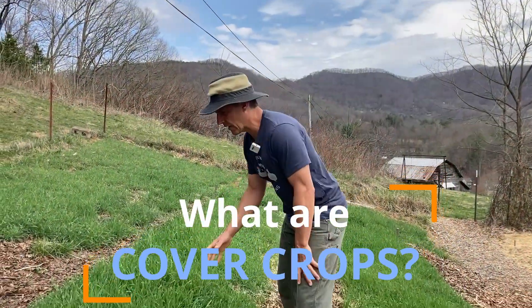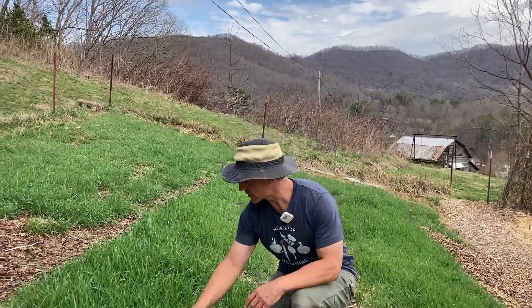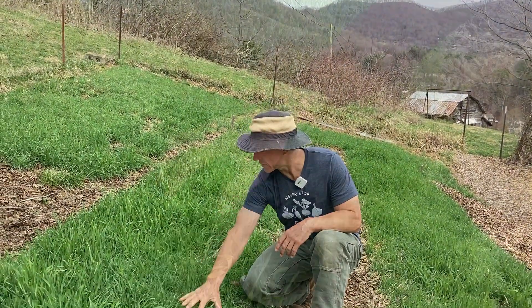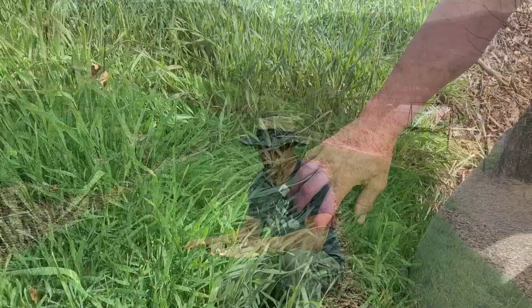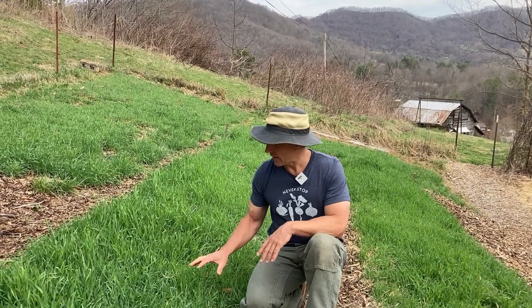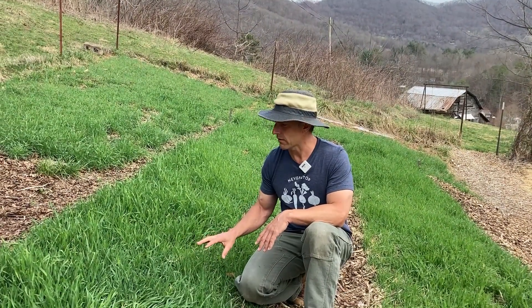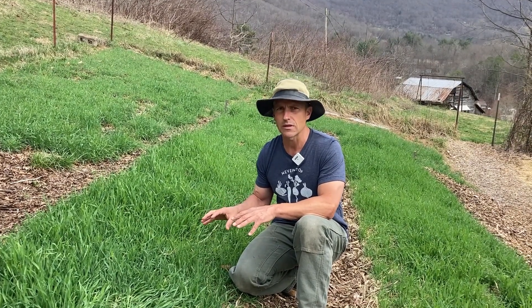First, let's talk about what cover crops are. As you see here, just like the name implies, cover crops cover the soil — they blanket the soil. They protect the soil when the soil would otherwise be bare, in areas of the garden where there aren't food crops or between widely spaced food crops. They're also an acknowledgement that we can do better, and that there's a better option than leaving our soil bare for six to nine months of the year.